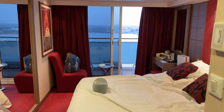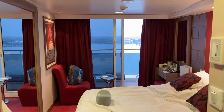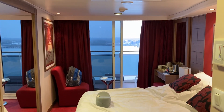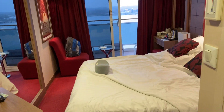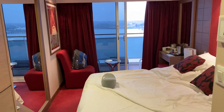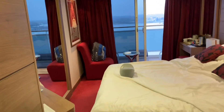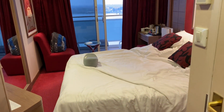This is the MSC Magnifica Junior Balcony Cabin, cabin 12200. This is the 29th of March, just back from our cruise around the northern cities. That's all its queues and the messes — we're just checking out.